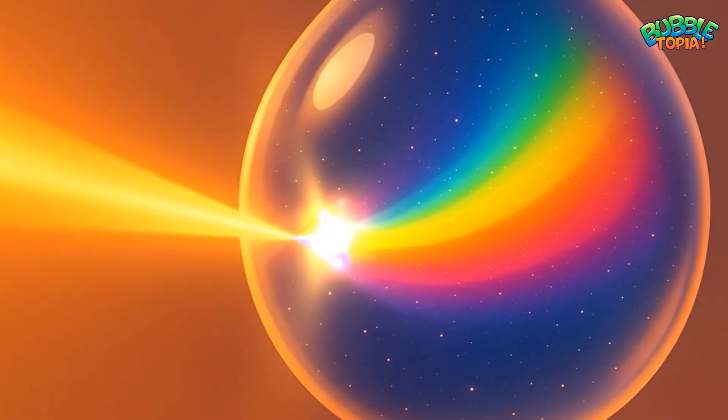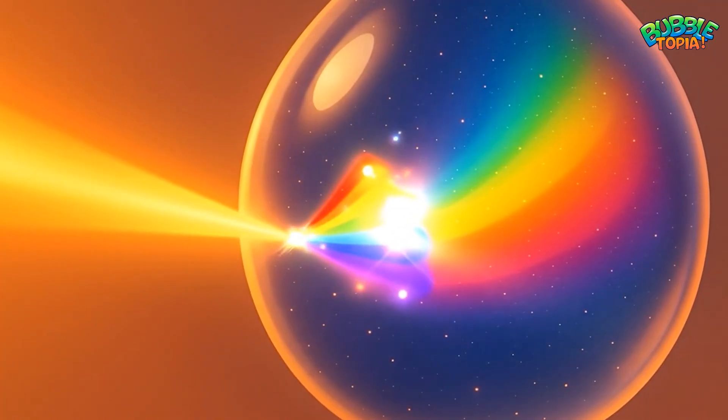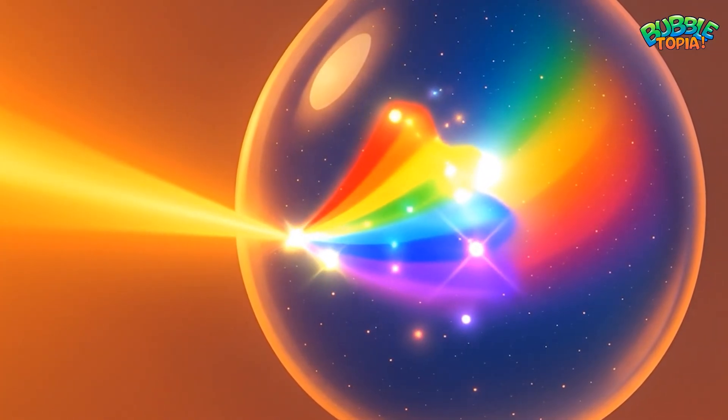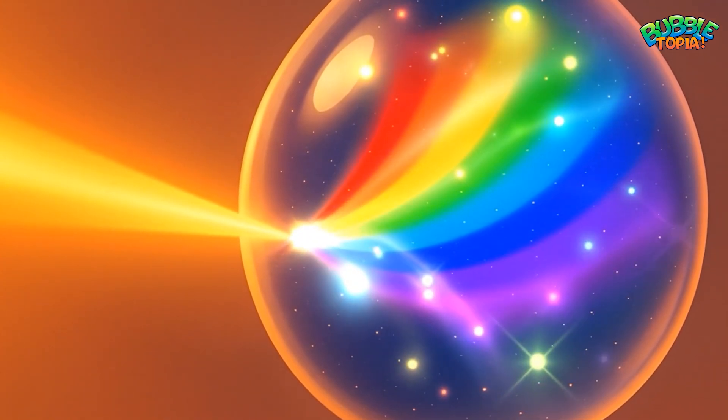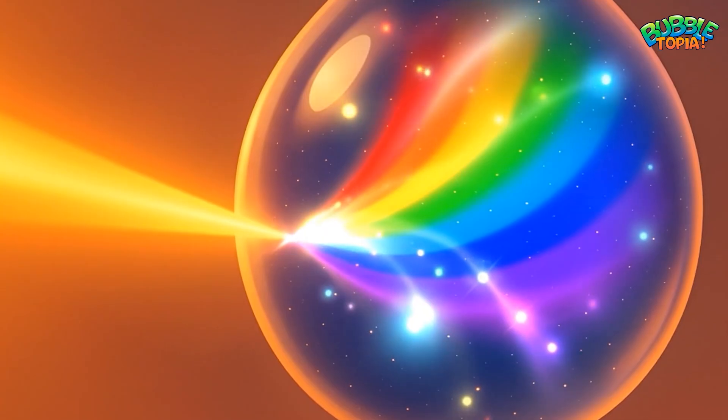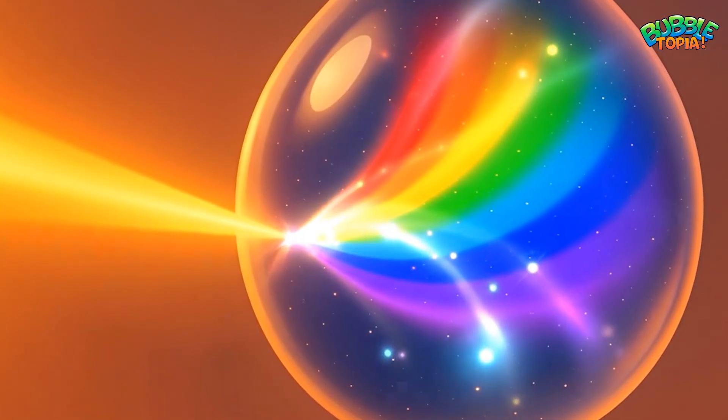Inside a raindrop, the sunlight bends, splits and dances into seven colors: red, orange, yellow, green, blue, indigo, and violet.